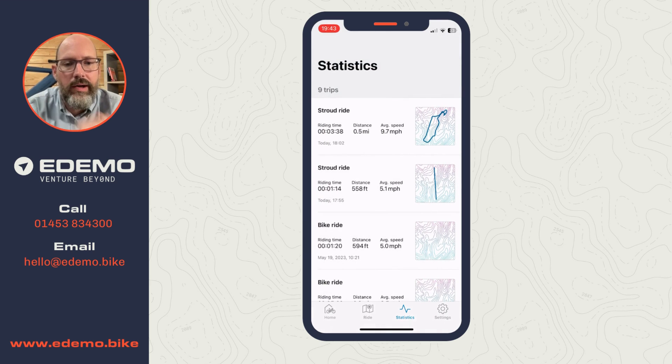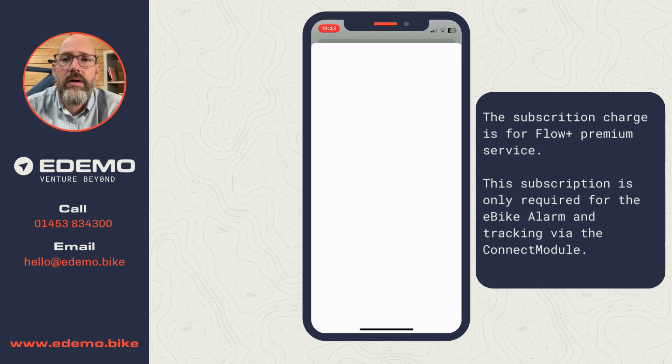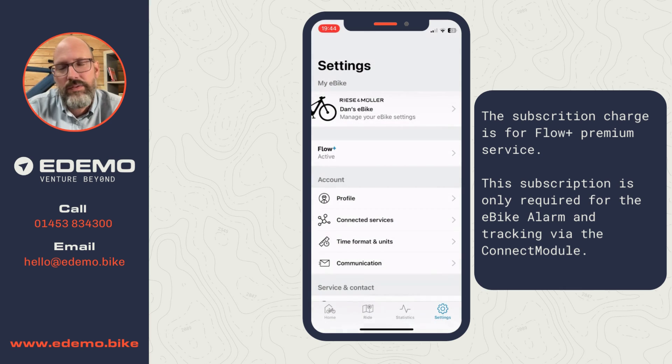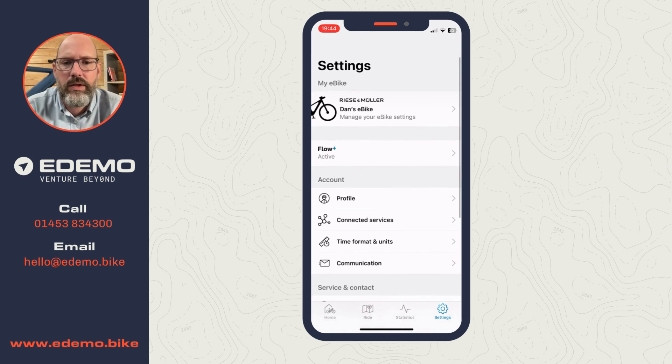On the last tab there are all the settings. Importantly, the Flow app requires a subscription - I'm on a one-year free trial, which I thought was 30 days so even better. The cost is £3.99 per month or £34.99 for 12 months. I literally signed this bike up about an hour ago and already got a one-year free trial. For £35 a year, I think it's a no-brainer to carry on paying afterwards.